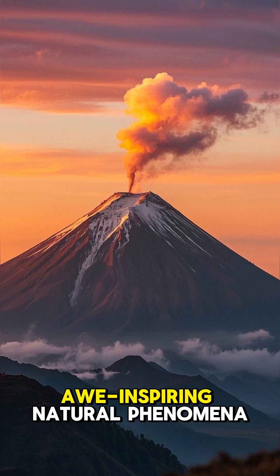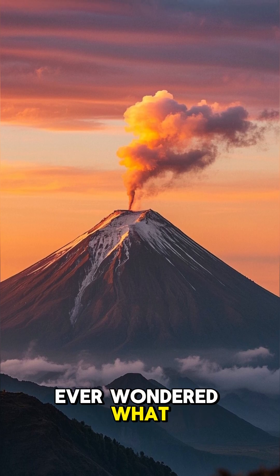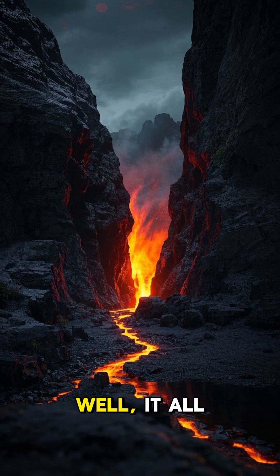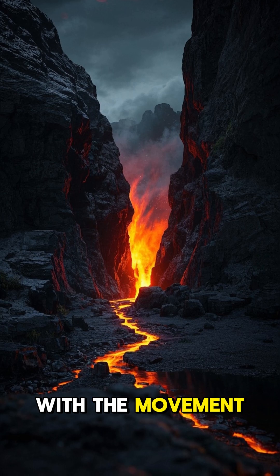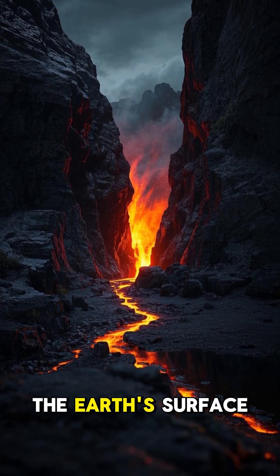Volcanoes are one of the most awe-inspiring natural phenomena on the planet. But have you ever wondered what causes them to erupt? Well, it all has to do with the movement of magma, which is molten rock found beneath the Earth's surface.